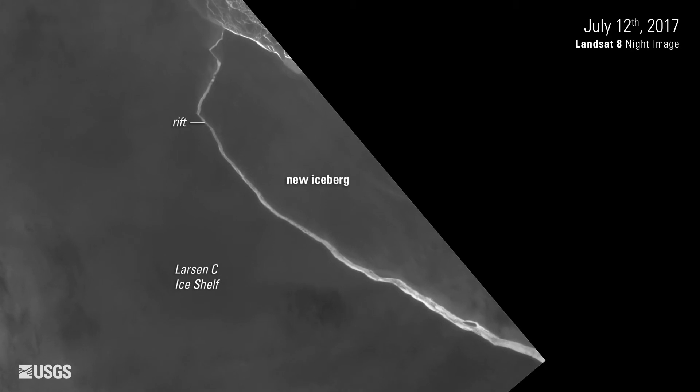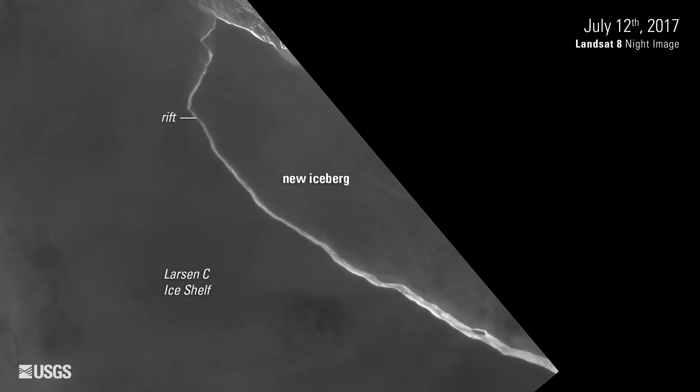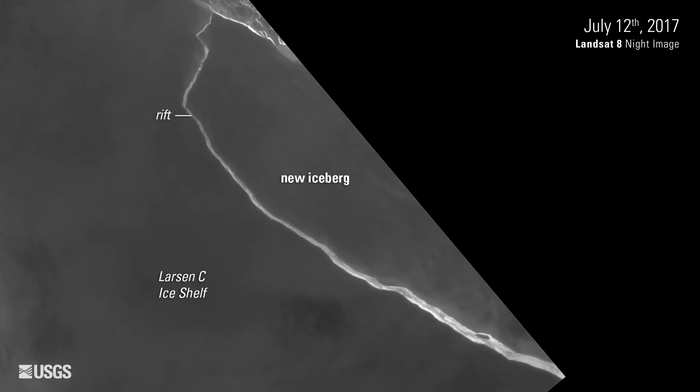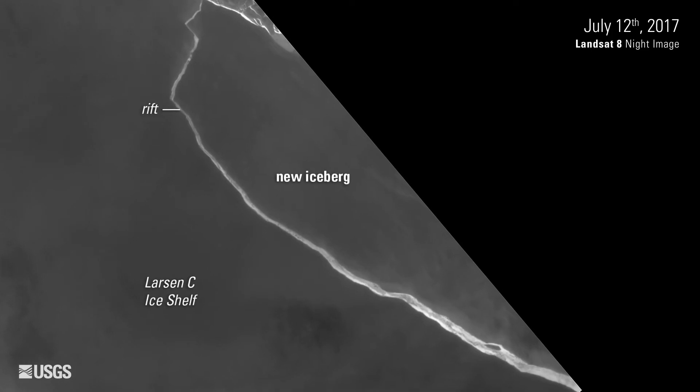On the same date, TIERS on Landsat 8 recorded its own image showing the relative temperature of the ice and the rift. The bright line located at the edge of the Landsat scene is seawater at the freezing point rather than frozen solid.